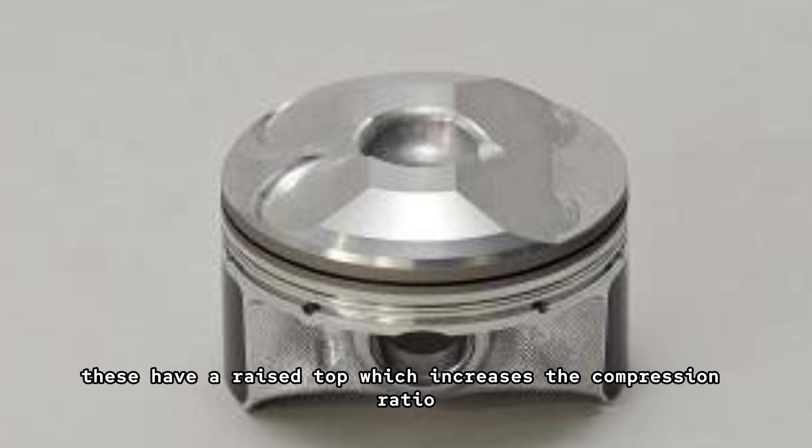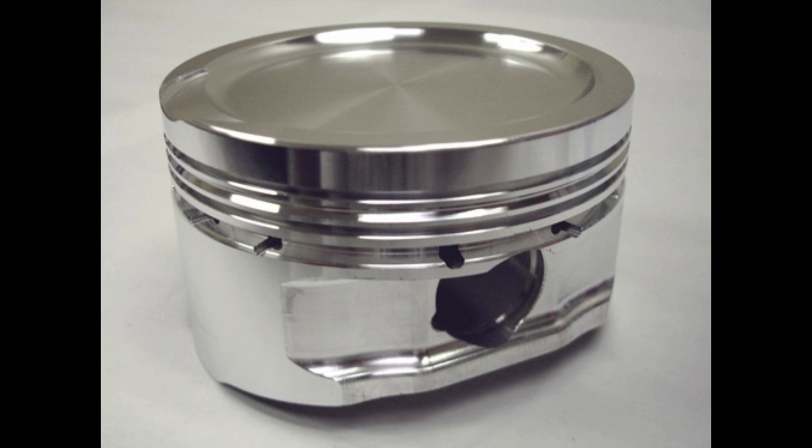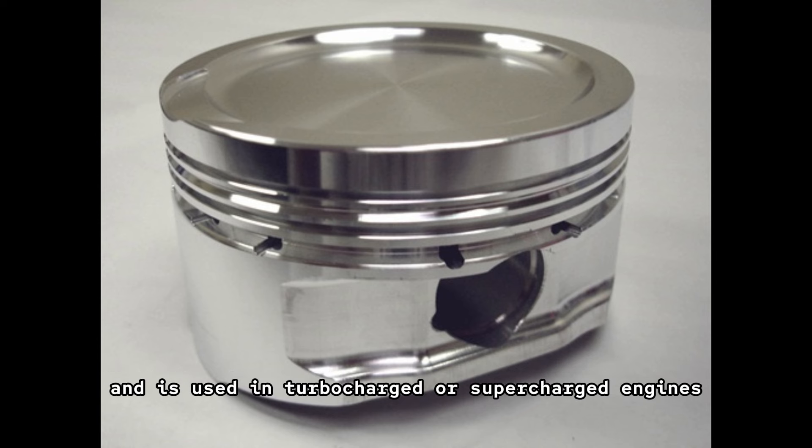Dome pistons: these have a raised top, which increases the compression ratio and is often used in high-performance engines. Dish pistons: these have a concave top, which helps in lowering the compression ratio and is used in turbocharged or supercharged engines.